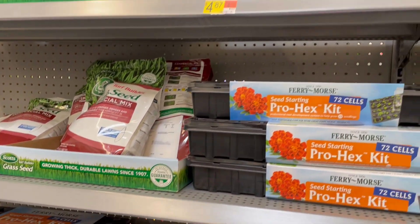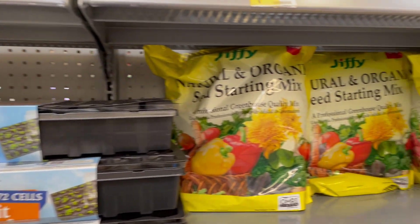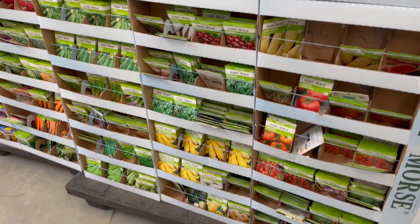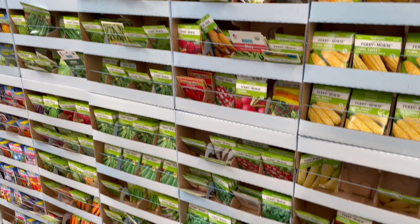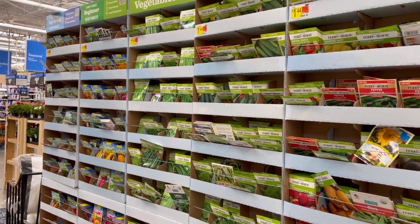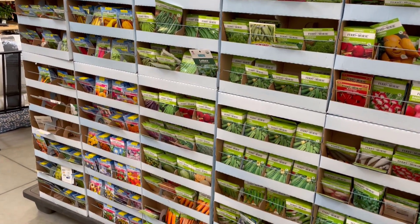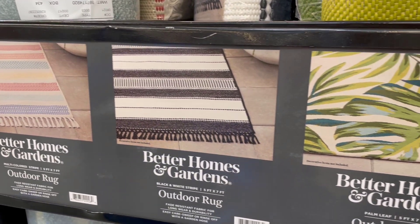They also have a huge garden section, which is my favorite section without a doubt. I did pick up a bunch of seeds — we're going to be starting our seeds and our garden very soon. We've started some already, but I couldn't wait to get more. I'm always looking for more gardening stuff.